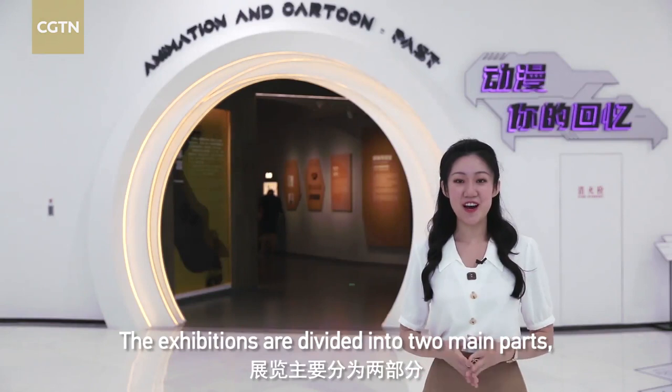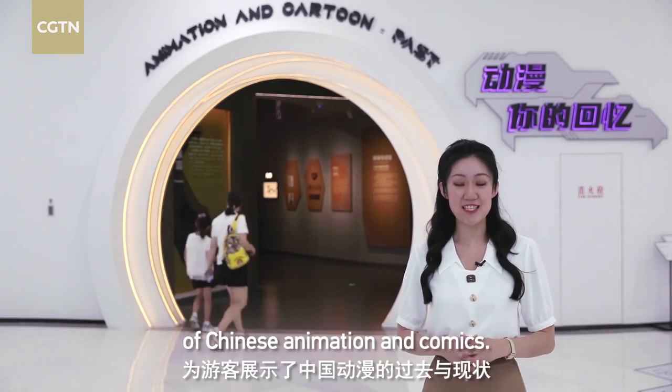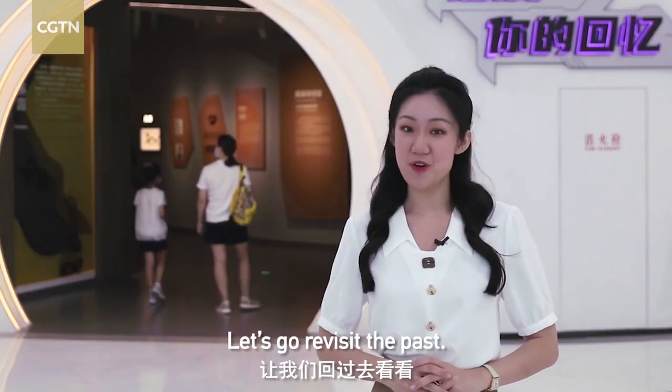The exhibitions are divided into two main parts, showing visitors the past and today of Chinese animation and comics. Let's go revisit the past!